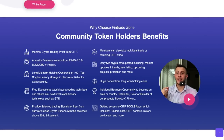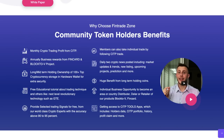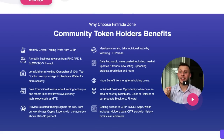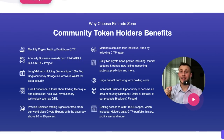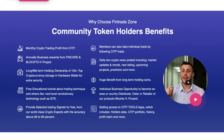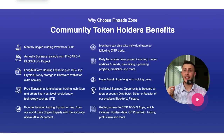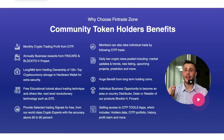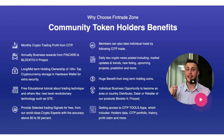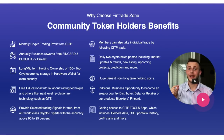You're probably wondering why you would choose FinTrade Zone. These are the community token holders' benefits: monthly crypto trading profit, annually business rewards from FinCard and Block.V projects, long and mid-term holding ownership of 100-plus top cryptocurrency storage in a hardware wallet for extra security, free educational tutorials about trading techniques, providing selected trading signals for free from world-class crypto experts. Members can also take individual trades by following CITP trade, with daily crypto news including market updates and trends, new listings, upcoming projects and predictions. There are huge benefits from long-term holding coins, individual business opportunities, and getting access to CITP tools and apps.